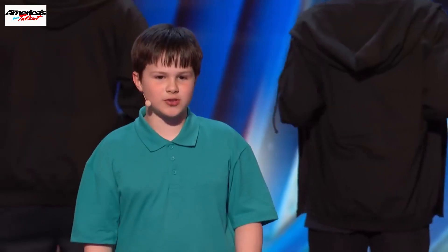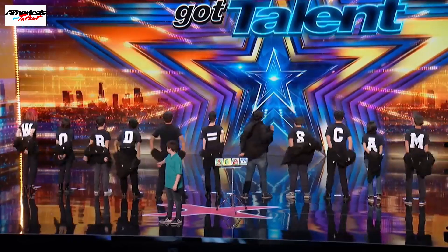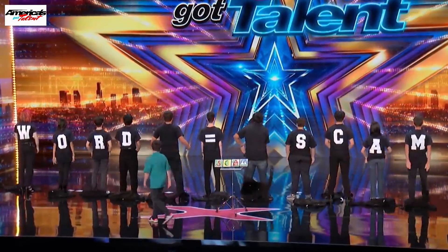Now, as well as doing something on the front of their t-shirt, my friends always have something on the back. Word equals scam.